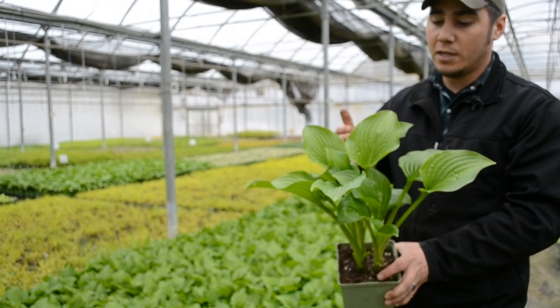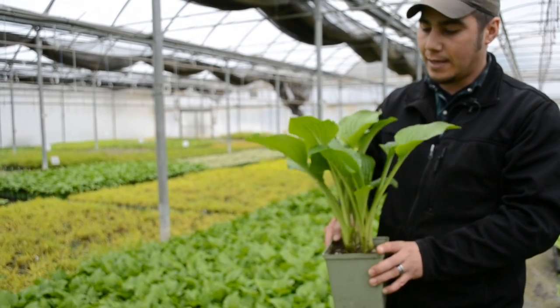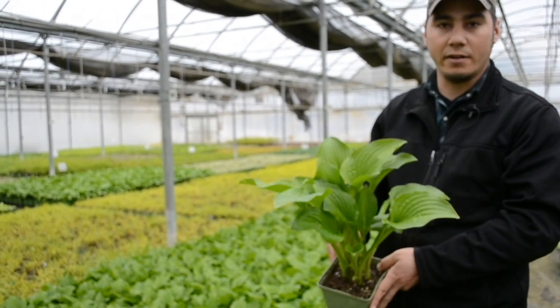It can adapt to part shade, full shade, even some full sun conditions if it's mulched. Yeah, really great hardy adaptable plant.